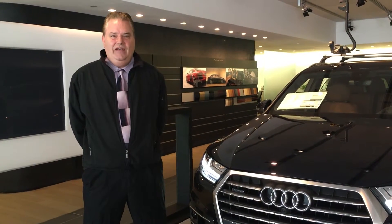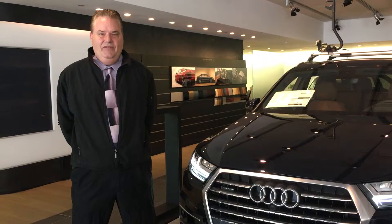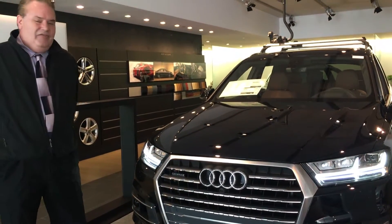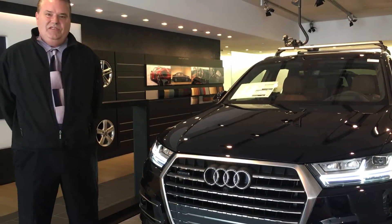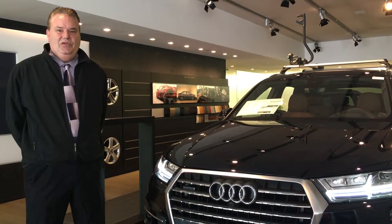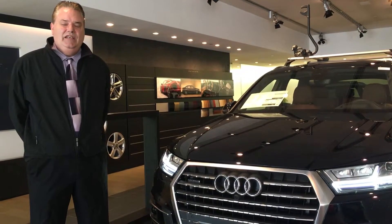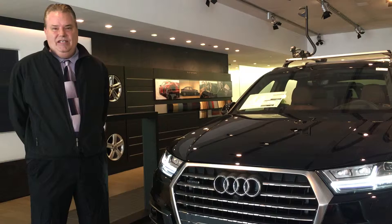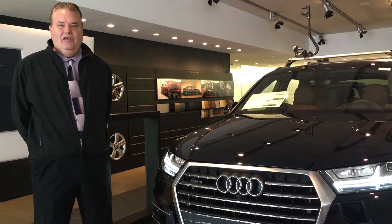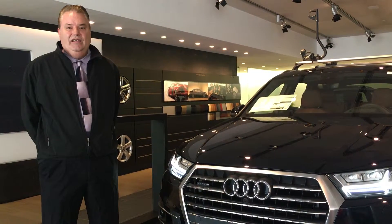First and foremost, Audi keeps your family in mind and I want to talk about safety for you and your loved ones. Some of the state-of-the-art features available on the driver assistance package are Audi's adaptive cruise control, which keeps a distance between you and the car in front of you at highway speeds, and the traffic jam assist that allows you to keep a distance at slower speeds under heavy traffic and will also assist you in steering the vehicle.